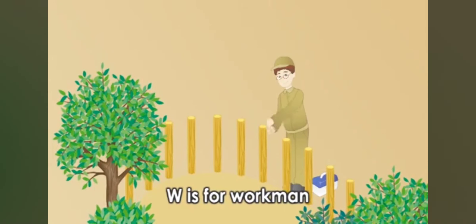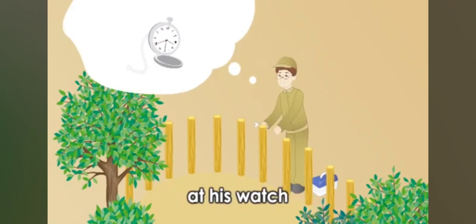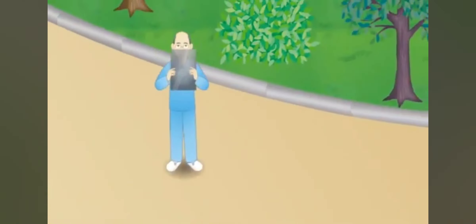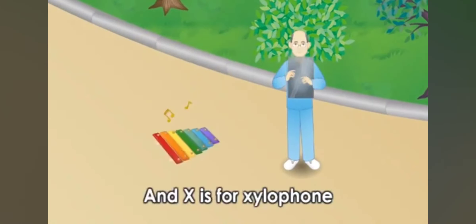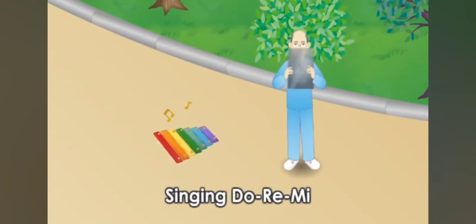W is for workman, and W is for watch. The workman looks at his watch and says he's late. X is for X-ray technician, and X is for xylophone. He plays his xylophone singing a tune.